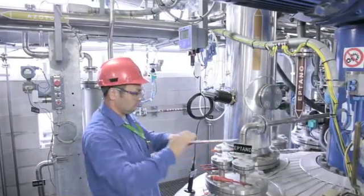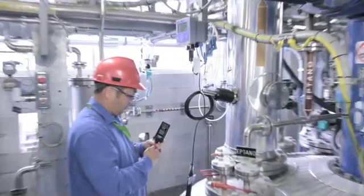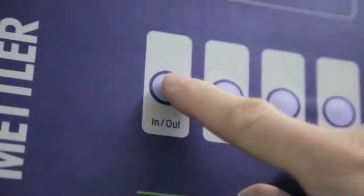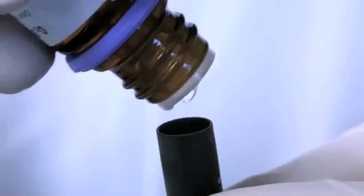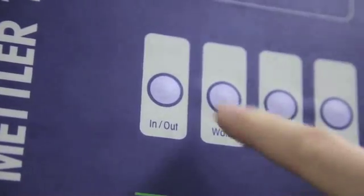One of the most compelling advantages of polarographic oxygen sensors is maintenance at the measurement point without the need for costly process interruption. Using the patented in-track technology from Mettler Toledo, in-situ sensors are extracted safely from the process and routine maintenance tasks such as membrane replacement and sensor calibration can be performed in less than two minutes.